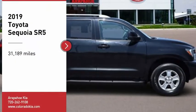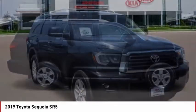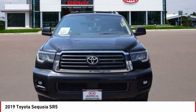Stop by and take a look at the 2019 Sequoia. Sequoia is perfect for any adventure, offering spacious comfort and style for up to eight passengers.